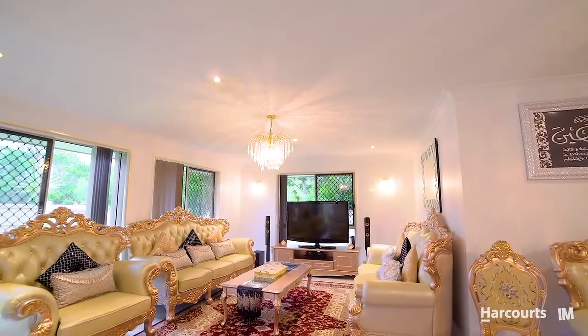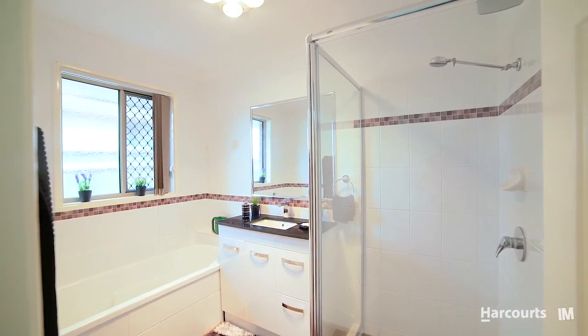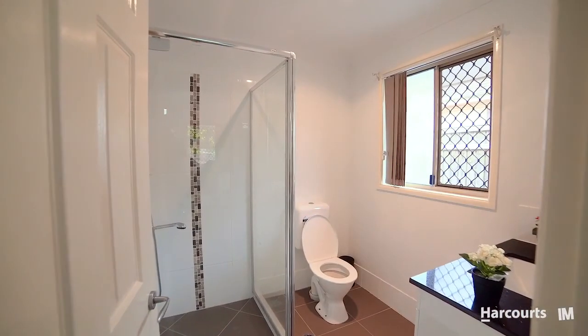What sets this property apart is its multiple living spaces and its six generous bedrooms. Long gone are the days of living on top of one another. Your master suite boasts a terrific walk-in robe and ensuite. With the perfect family layout, there is plenty of room for everyone.